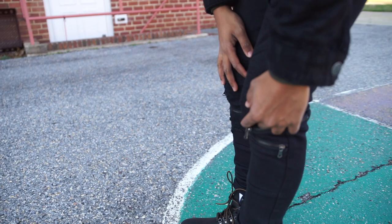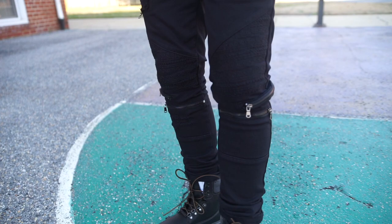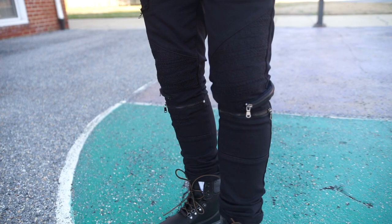These are the two zipper jeans right here. One, two. One, two. A.K.A. it equals four zippers. Two on each. That's what I'm wearing today, but let's focus on these zipper jeans.